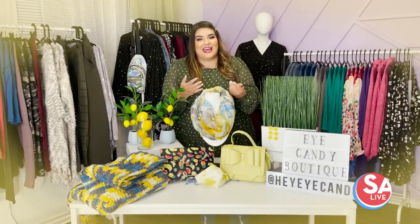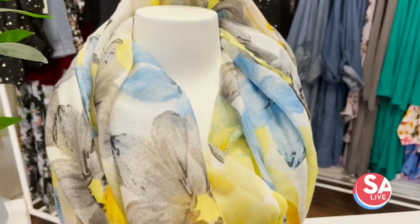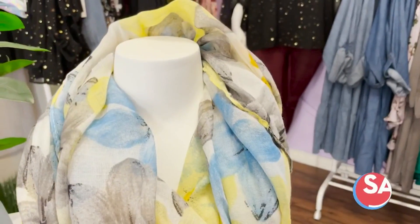Another thing you can combine with an outfit to introduce that color into your wardrobe is a scarf. This one has the yellow tones, it has the gray tone, and then it has a little bit of blue — which is like a nod to 2020.